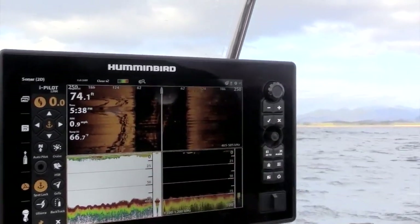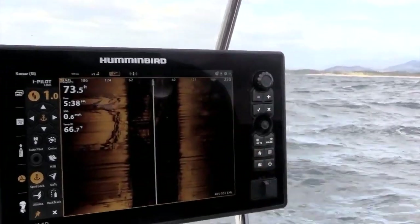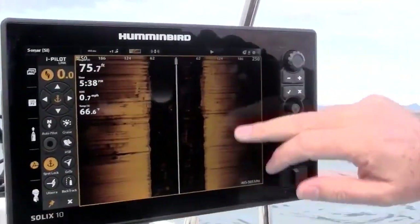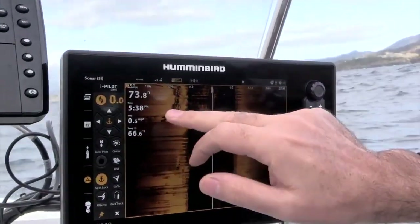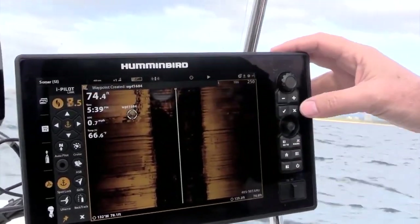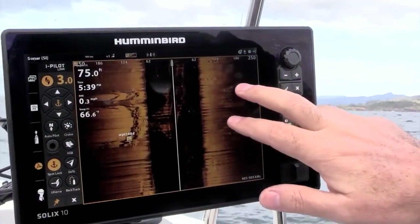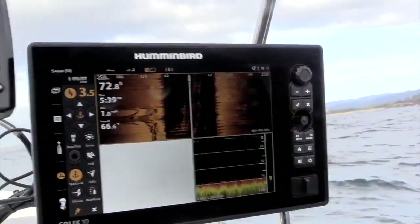We're in three screens at the moment. If we want to go to full screen, all we do is hold two fingers on the screen and that'll pull it up to full screen. If we want to mark any spot, we can just hold our finger on it and mark it as a waypoint. If we want to pull that screen back down, just hold your finger on it and it takes it back down.